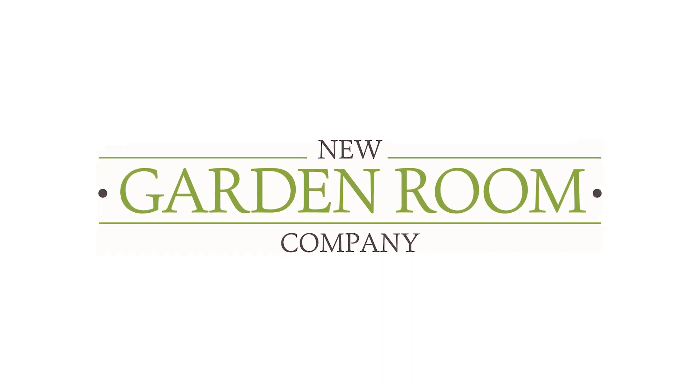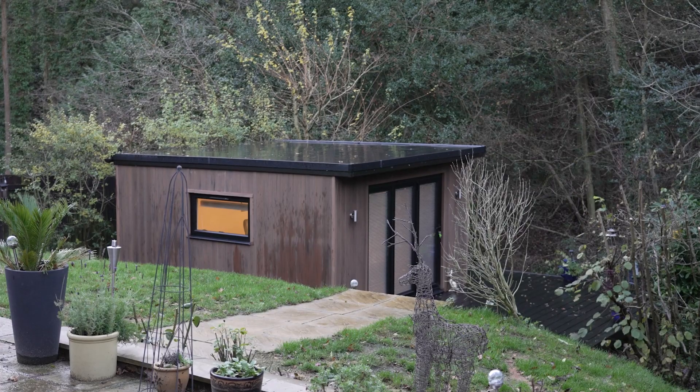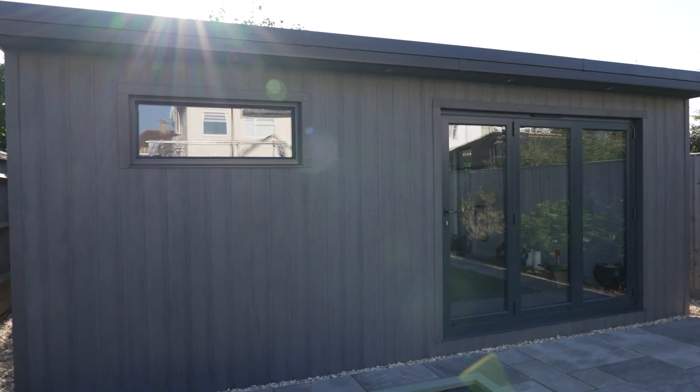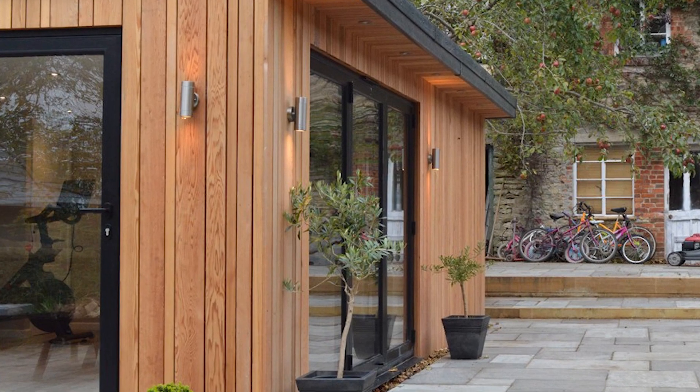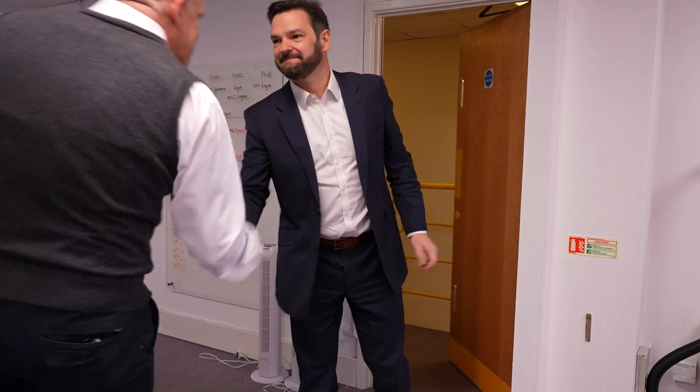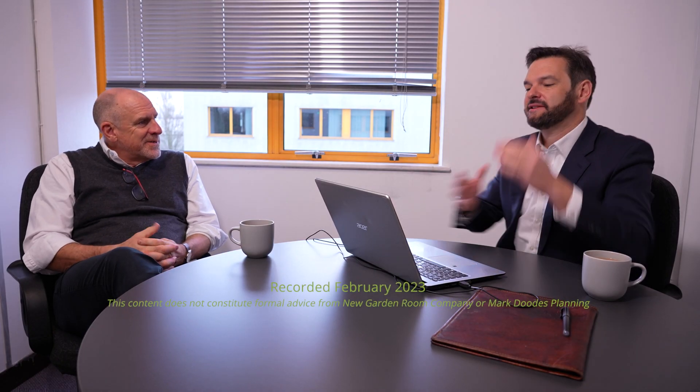New Garden Room Company offers a one-stop shop for your garden room, and that includes access to planning professionals. We often receive questions from potential customers regarding planning requirements and realise it causes a lot of uncertainty and stress. So we invited a planning expert to meet our managing director and discuss the issues impacting you, separating the truths from the myths and cutting through the noise to ensure you become more informed.